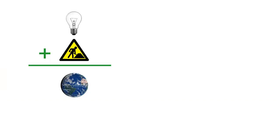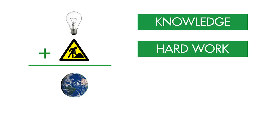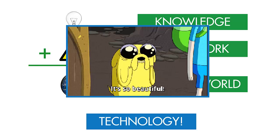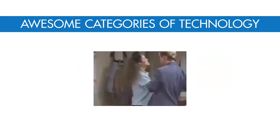Technology is what happens when you take knowledge, combine a little creative hard work, and help to change the way that humans interact with the world around them. It's a pretty amazing field and includes five different categories. These categories can help us better understand what sorts of solutions technology is capable of providing.